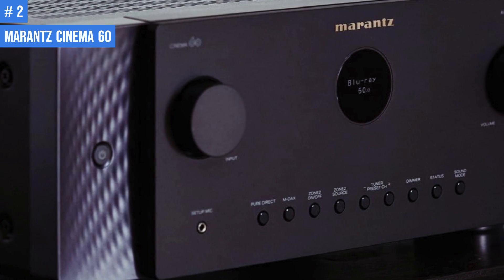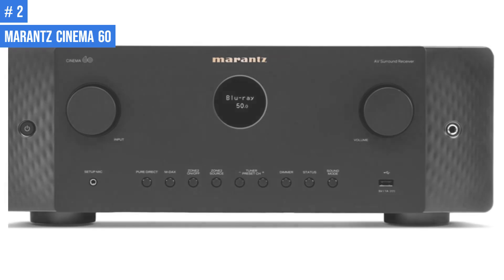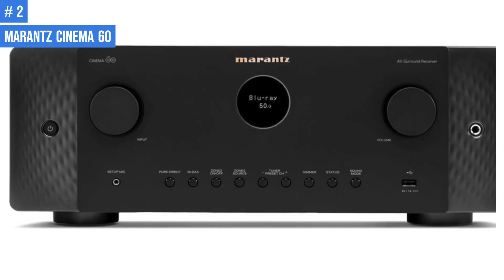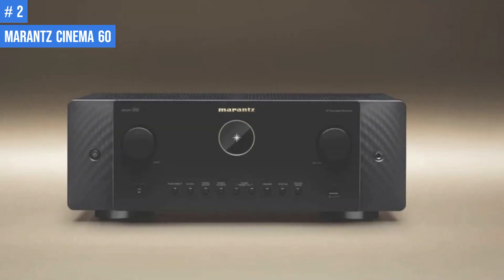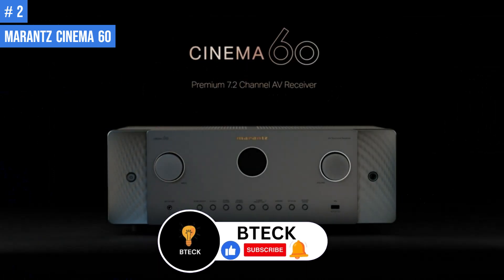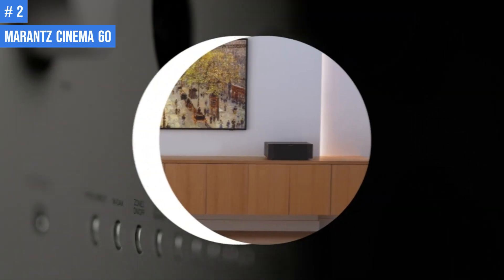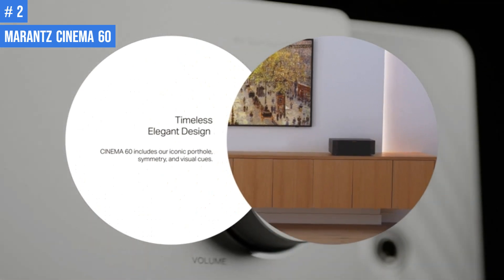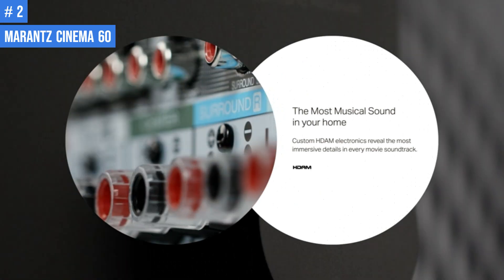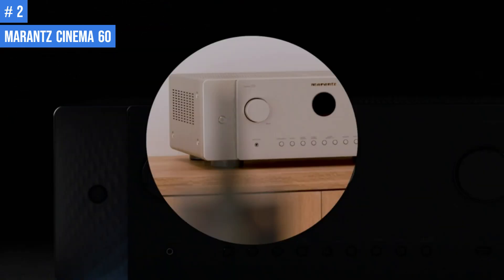Number 2: Marantz Cinema 60. The Cinema 60 receiver boasts a new two-layer faceplate design, similar in style to the one found in the Marantz Model 40N integrated amplifier and CD60 player. The design retains the classic Marantz faceplate look with symmetrical knobs and button arrangement and a porthole display in the middle. Overall, this layered front panel design has a modern and uncluttered appearance. The center plate houses two large knobs, most of the push control buttons, the setup microphone jack, and the USB port.